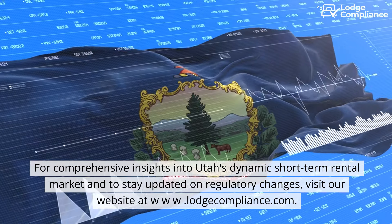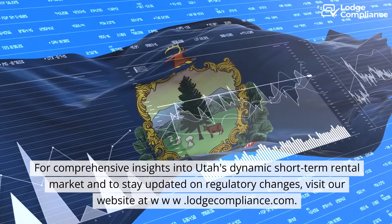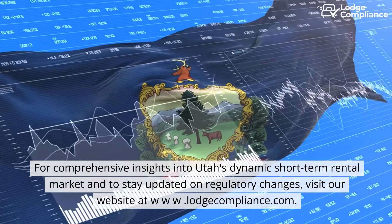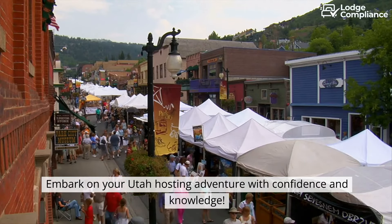For comprehensive insights into Utah's dynamic short-term rental market, and to stay updated on regulatory changes, visit our website at www.oblodgecompliance.com. Embark on your Utah hosting adventure with confidence and knowledge.